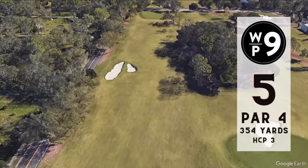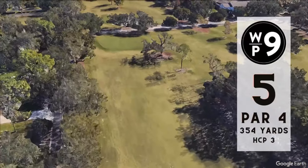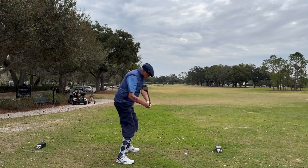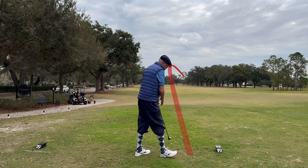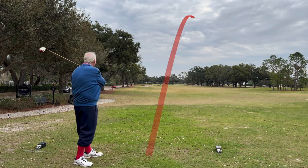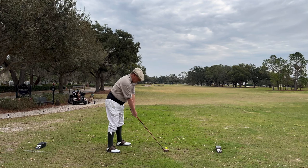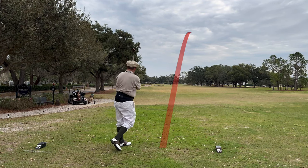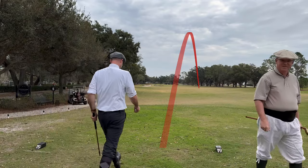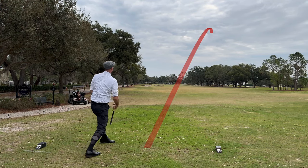Number five, par four, 354 yards. We're going to cross the street again — pretty much every hole except for the three in this little section. It's a tough hole because of a tree right next to the green. There's a generous fairway to aim at, but all of us are avoiding the left side. You have a better angle from the left, but you've got two fairway bunkers to navigate, so unless you can clear those you want to stay in the middle to give yourself an angle over the tree.